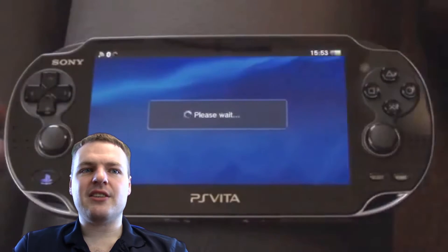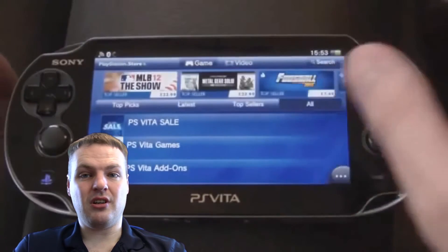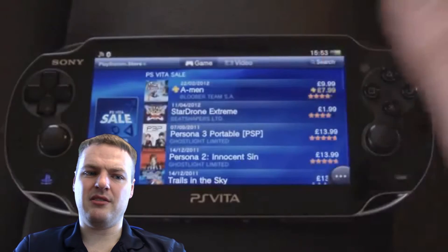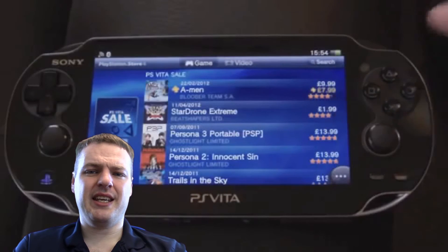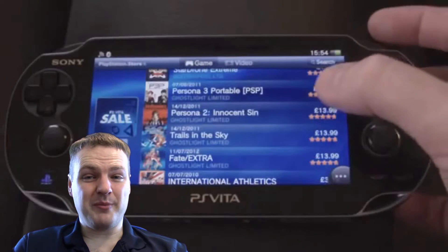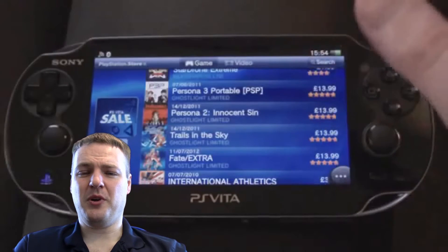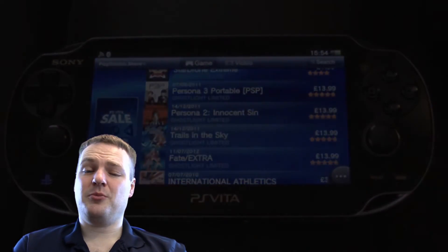I would always worry that Sony might pull the plug on the store one day, so my advice is to load everything onto memory cards — even have a spare one stashed away. Most games are only a couple of gigs and you can get 32 or 64 gig cards. Sadly Sony control the market on those and screw people on the prices, and you can't really get third-party ones because of the proprietary technology.